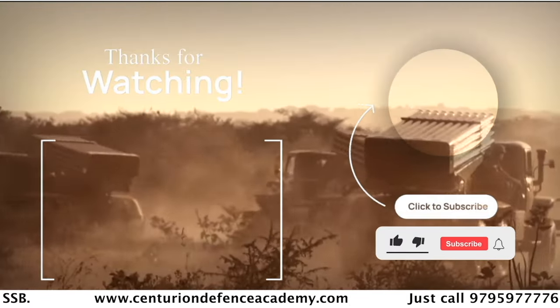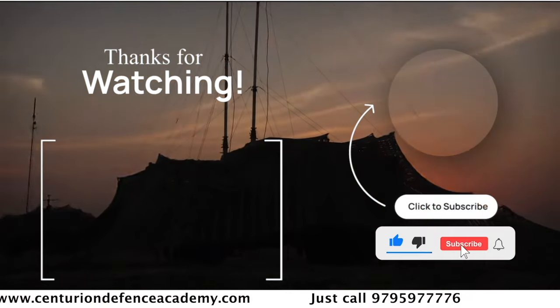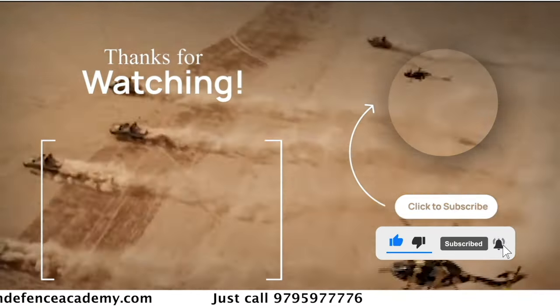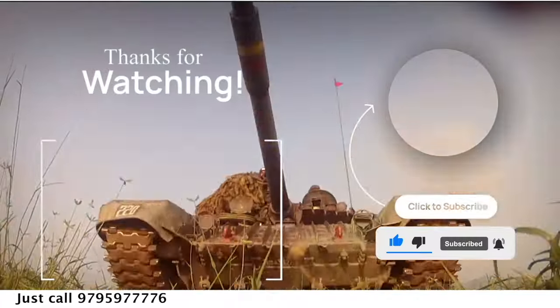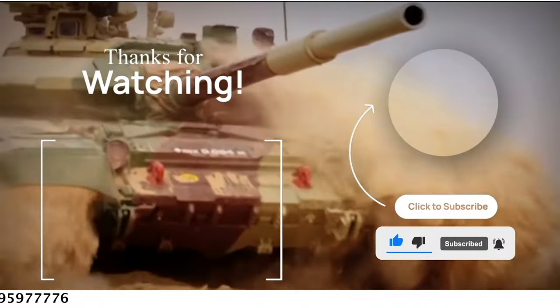If you haven't subscribed to the Century Defense Academy YouTube channel, subscribe now and hit the bell icon so that the latest notifications reach you first. Subscribe to the channel to stay updated with all new content.